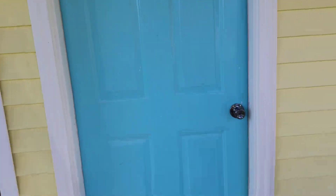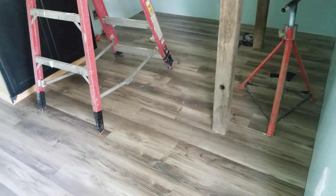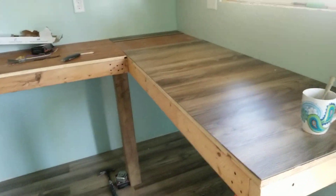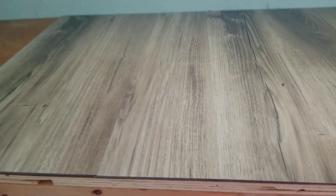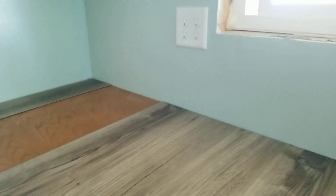I'll take you inside to show you how we're coming along. We have the flooring put in, and we are working on building my work surface — it'll be a nice big L-shape. We're actually using leftover flooring to top the whole thing, so it'll be washable, wear really well, and I'll be able to use it as a background in videos since it's not reflective. We still have trim to do around the windows, doors, and floor.